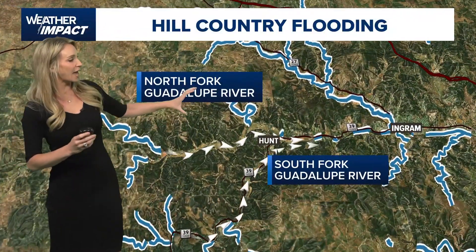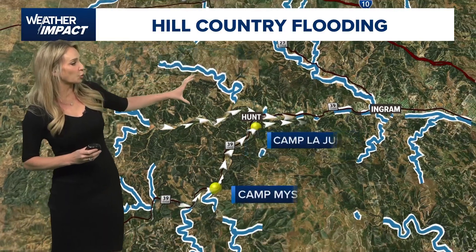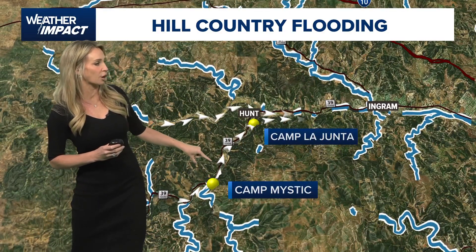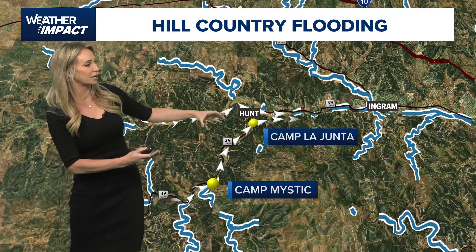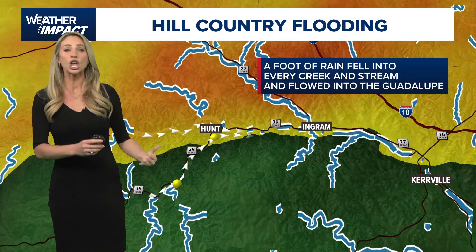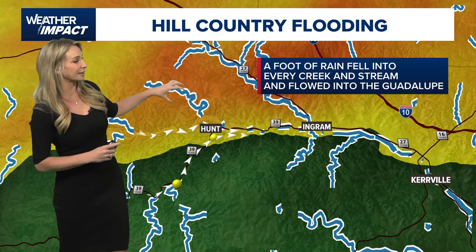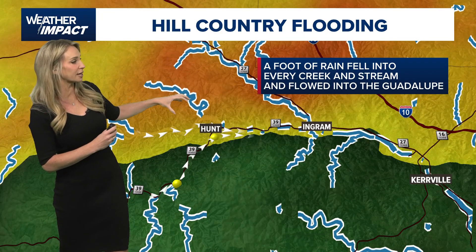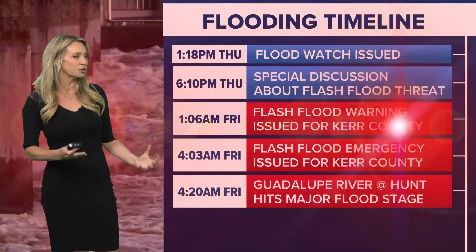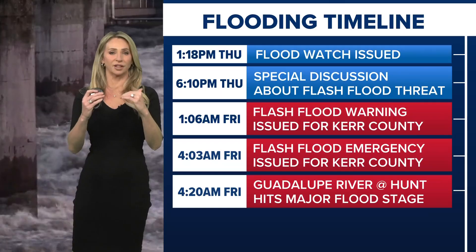Now let's look at the Guadalupe River. You have the North Fork and the South Fork — Camp Mystic and Camp La Junta, both on the South Fork. As all that moisture is being funneled in and you're getting those prolific rainfall rates of three, four, five inches of rain per hour, you also have all these different lakes, streams, and tributaries running right into the Guadalupe River. All of that made the river rise 20 feet above flood stage.